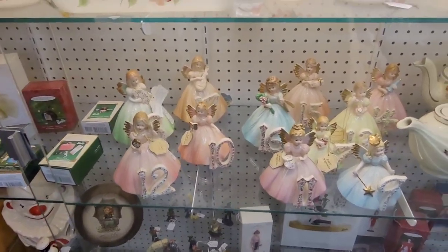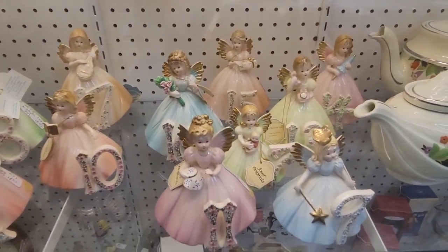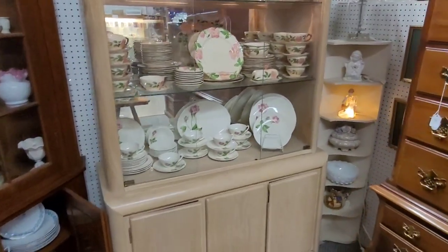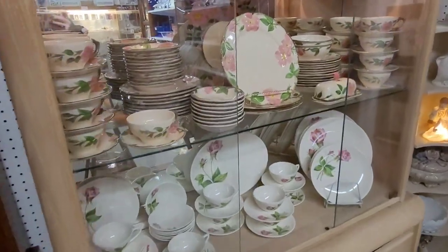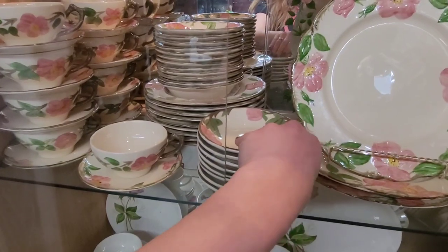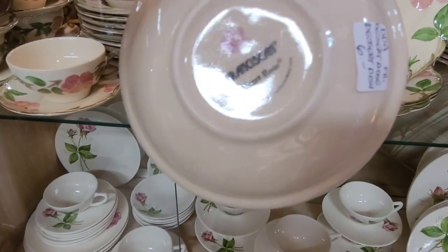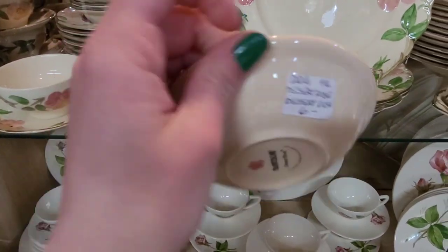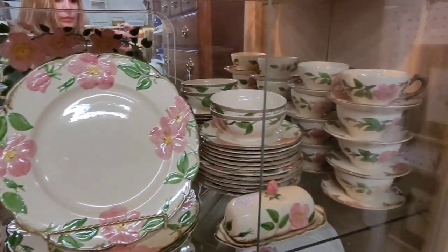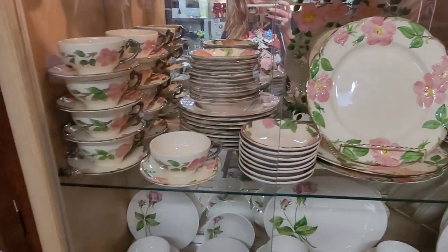The Joseph Originals — that's what the tag said. I filmed these because my mom has this set, but I think hers are older. I think they made these Franciscan — the Franciscan ware, forgive me if I'm wrong — the Desert Rose pattern. If memory serves, they made these several different times over the years, so some are worth more because they're older. My mom has a really old set, they're really pretty.